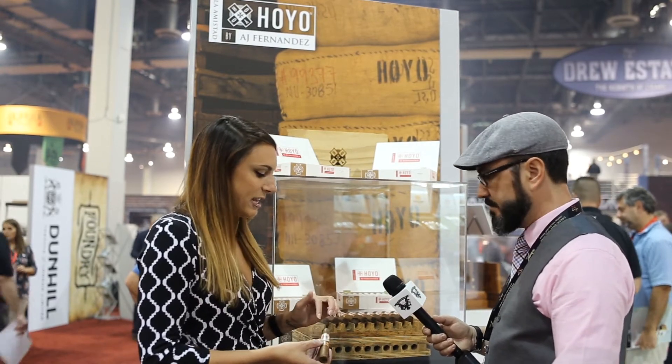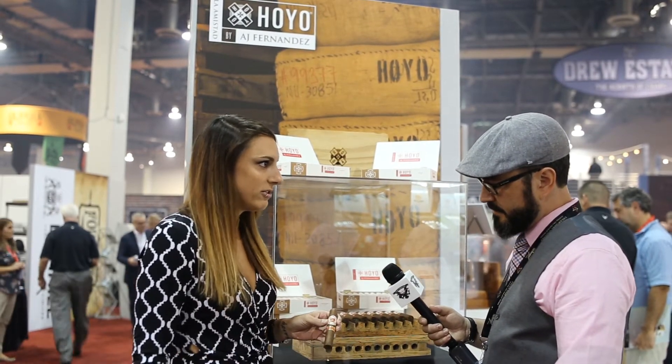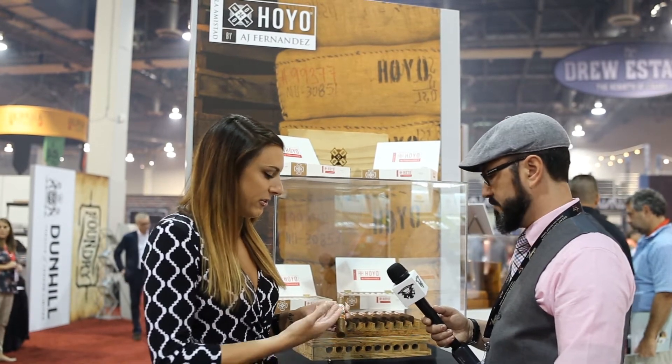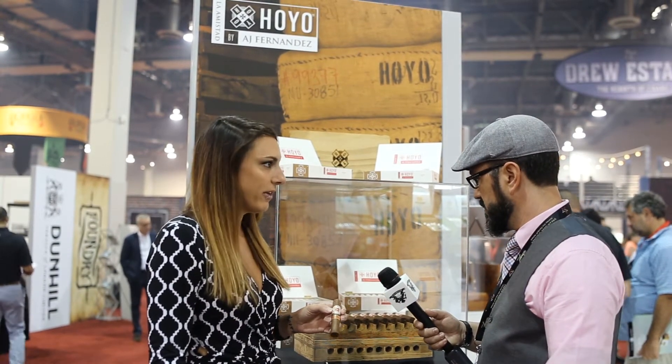We worked with him on the packaging as well. We wanted to kind of keep it Cuban-esque with that red and the gold, so it kind of harkens back to the original Hoyo of Cuba, but also using the logo that we came out with last year.